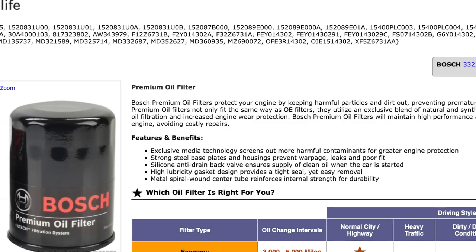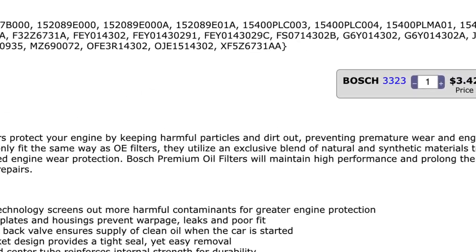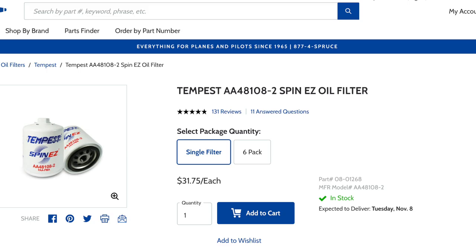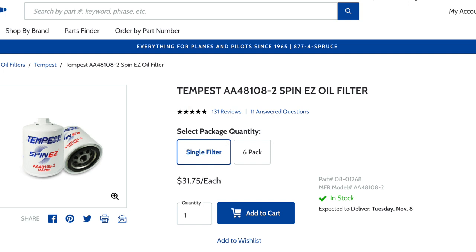Looking at oil filters — again a standard wear item. Looking at just a standard Bosch oil filter for a common car, a 2020 Honda Accord, you can get an oil filter for three dollars and forty-two cents. Shifting over to the aviation world, you're going to spend almost thirty-two dollars on a single oil filter — if you can get one! That is almost a thousand percent increase in cost: nine hundred and twenty-eight percent more expensive for an aviation oil filter over an automotive oil filter.